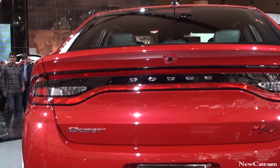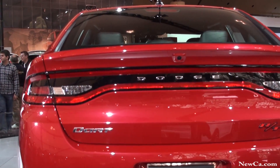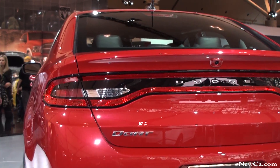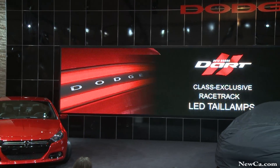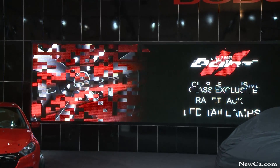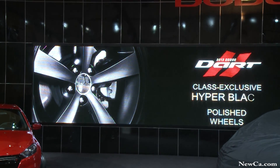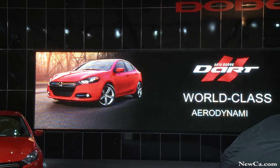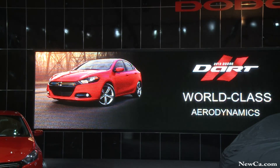On the outside, you will notice it has class-exclusive integrated dual exhaust, an available class-exclusive racetrack LED tail lamps — a signature feature worn from its big brother, the Dodge Charger — class-exclusive choice of either hyper-black or polished wheels, and world-class aerodynamics, hence the name Dart.